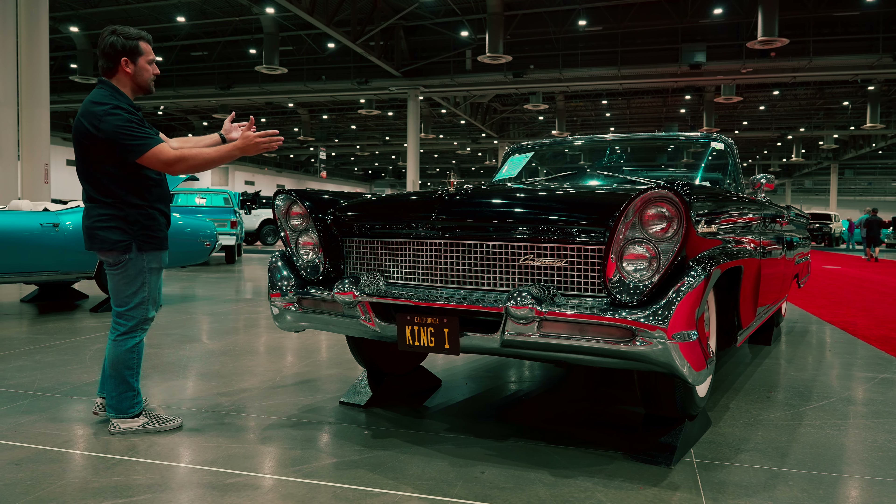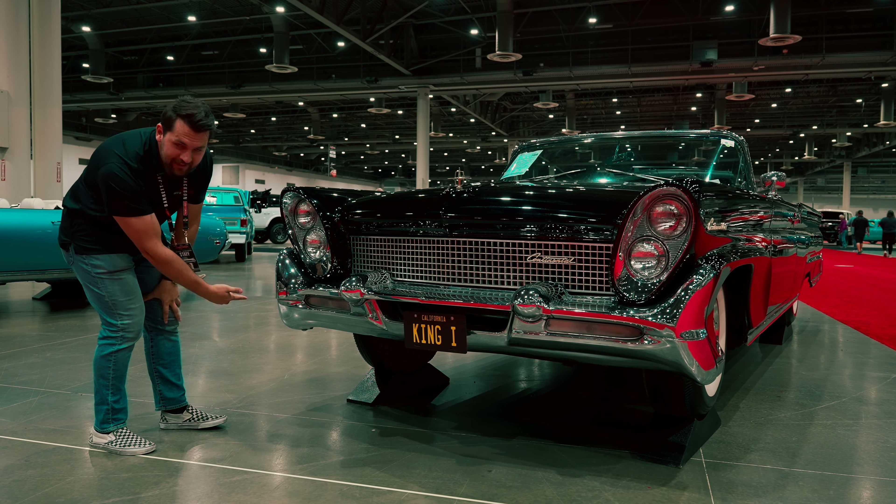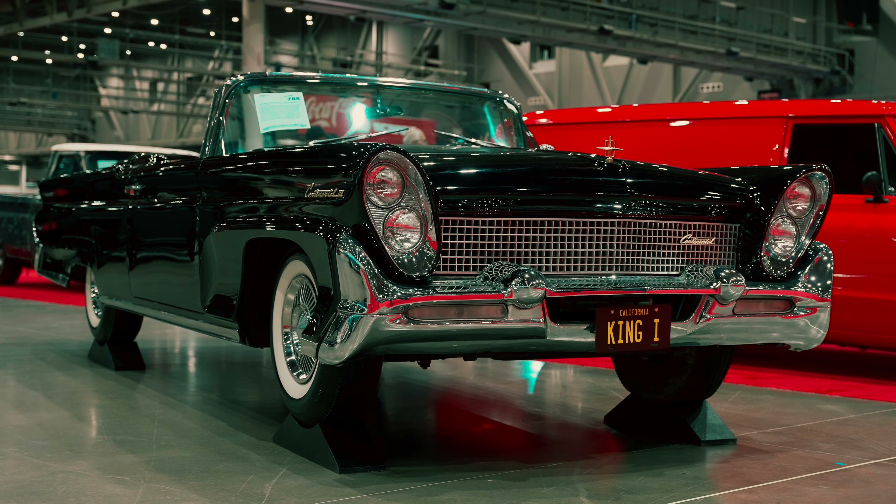So today I'm standing in front of a 1958 Lincoln Continental Mark III Convertible. I just want to start out by saying this vehicle is on stealth, so if it looks a little tall, that's why.